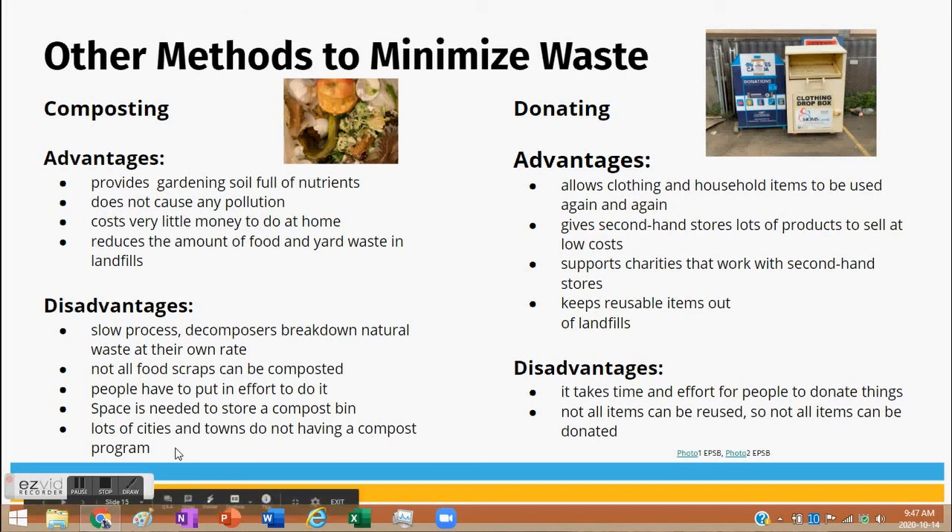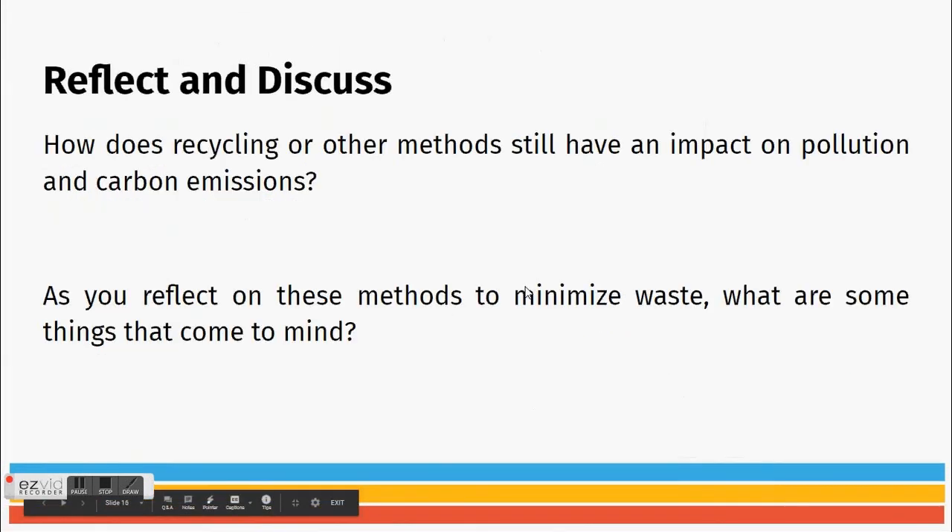Donating allows clothing and household items to be used again, gives secondhand stores lots of products to sell at low cost, and you can support charities that work with secondhand stores. It keeps reusable items out of landfills. Disadvantages: it takes time and effort, and not all items can be donated.